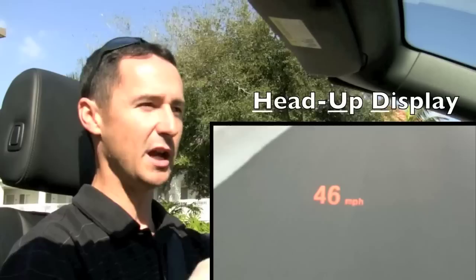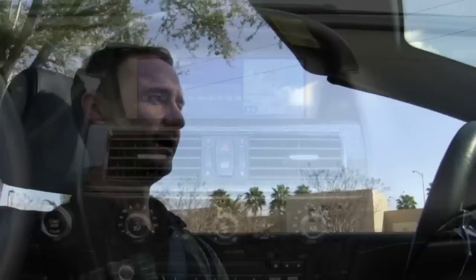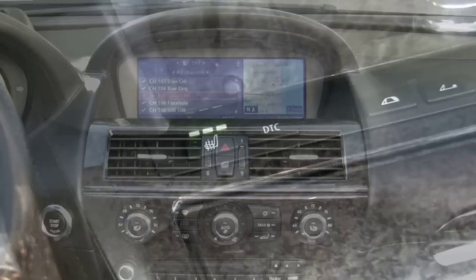It's got the head-up display, so it projects your speed and other information right on the windshield. It's got the Comfort Access System so you can leave the key in your pocket or in your purse to enter the vehicle and start it up. You've got BMW navigation, Logic 7 sound, and satellite radio.